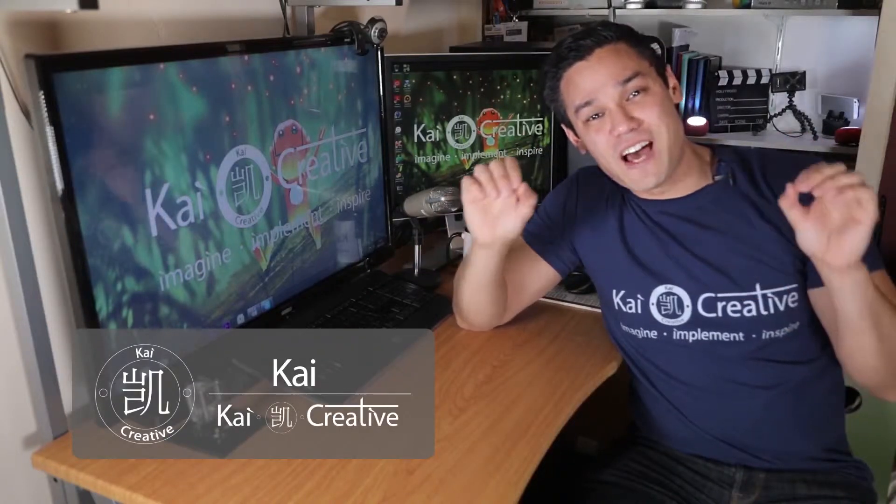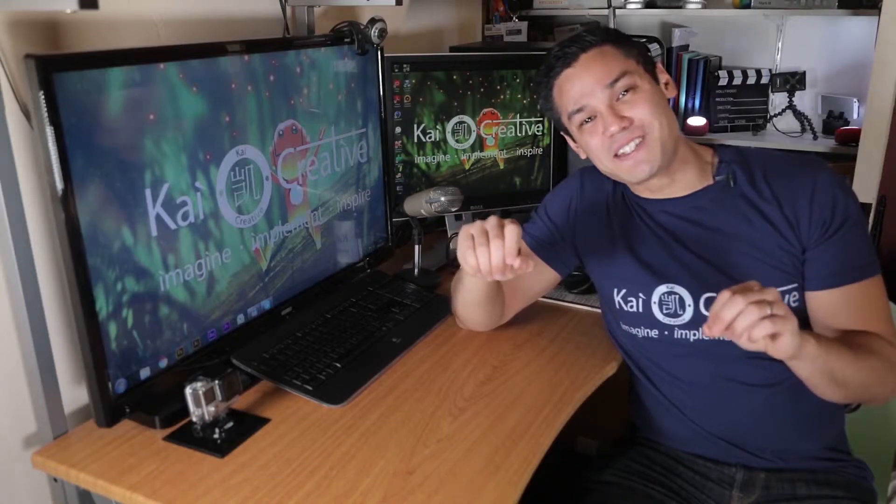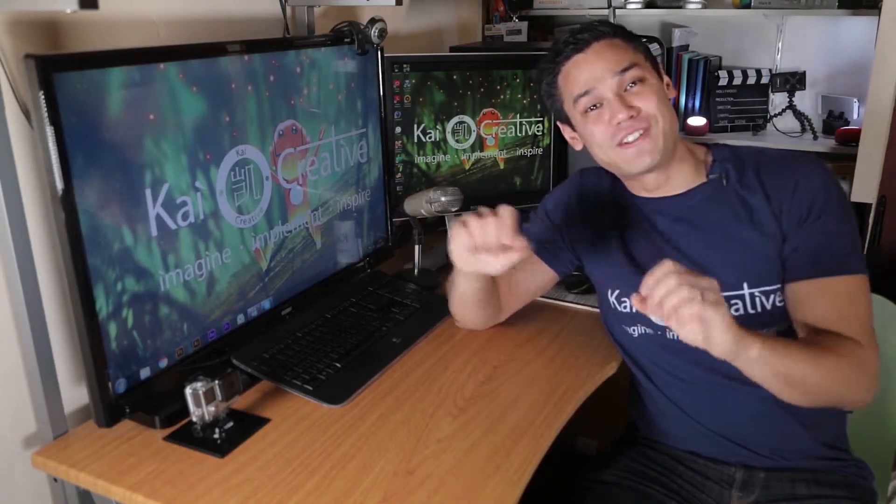What is up guys, this is Kai from Kai Creative and welcome to another filmmaking video. Today I'm counting down my top 10 tips for absolute beginner video makers.